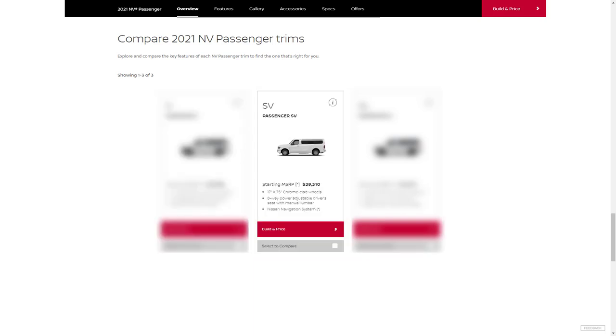The SV is the next trim level with a starting price of $39,310. The SV adds more meaningful features such as 17-inch chrome-finished steel wheels, chrome exterior trim, power adjustable driver seat, center console, passenger row overhead lighting, 5.8-inch touchscreen display, navigation system, Nissan Connect mobile apps, satellite radio, two additional 12-volt power outlets, two 120-volt outlets, a six-speaker stereo, a security system, and rear parking sensors.